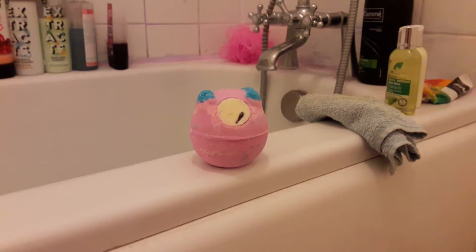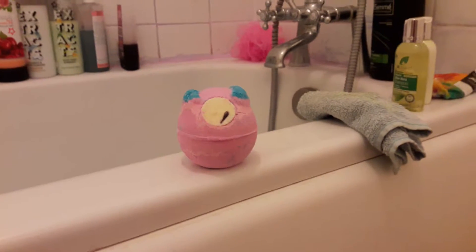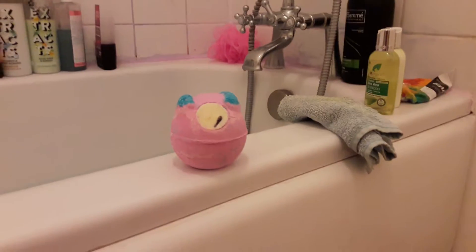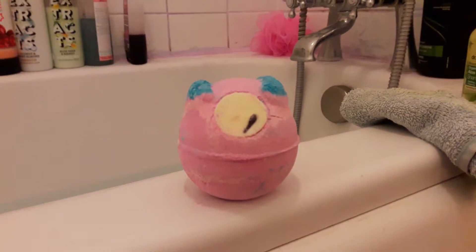What is this on the side of my bath? It appears to be a rather cute pink bath ballistic. I wonder where I could have got that from. So yes, I may have been to Lush. This is one of their new Halloweeny bath ballistics.